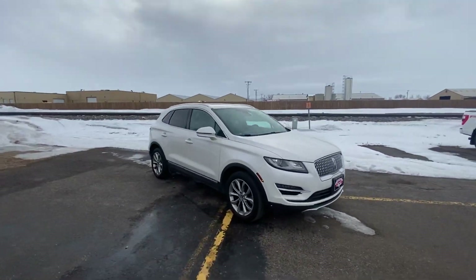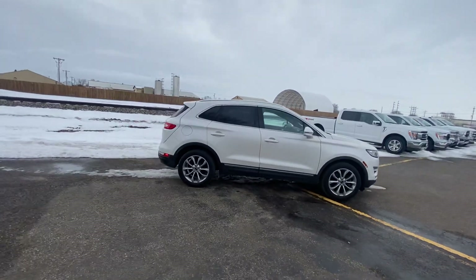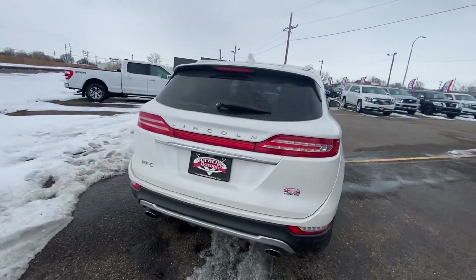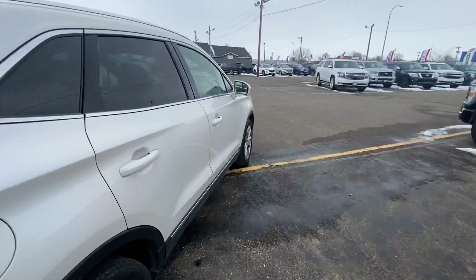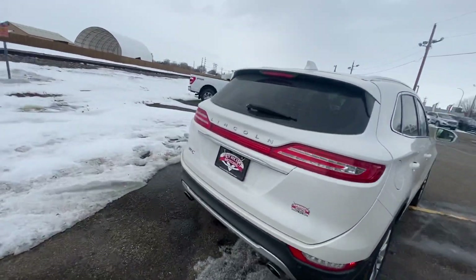Alright, Nate here from Veracity Motors at 1701 East Main Avenue in Bismarck. Today I'm going to be showing you our 2019 Lincoln MKC Select, starting off on the exterior of the vehicle, going all the way around the outside showing you all the features it has to offer, then we're going to hop to the inside.